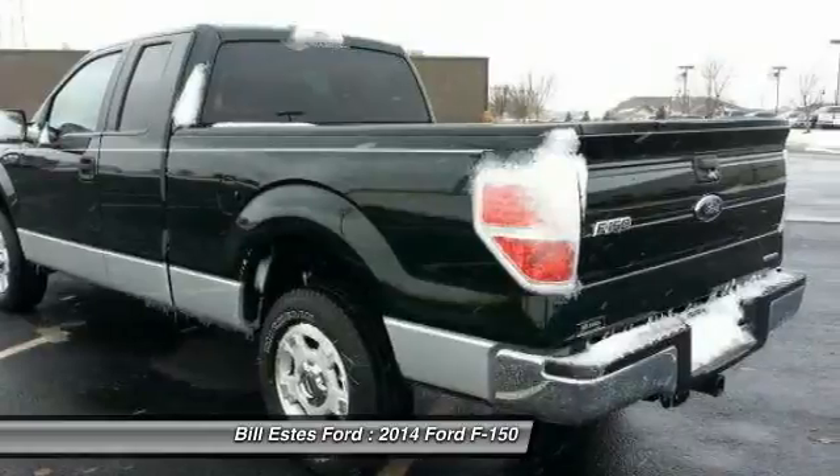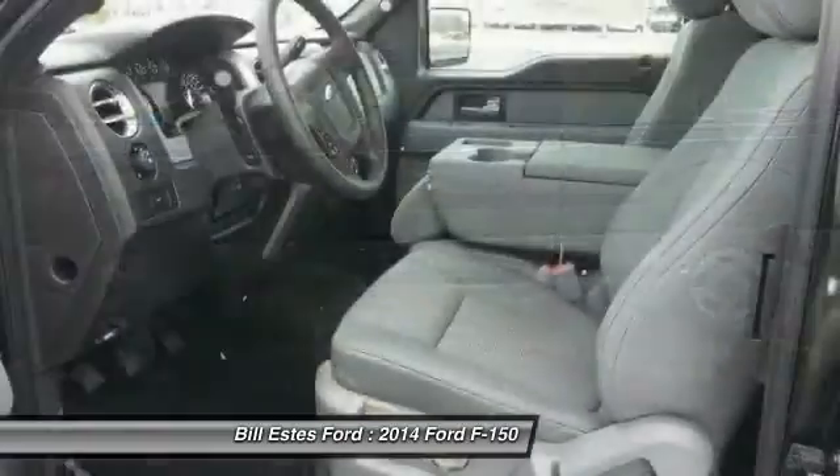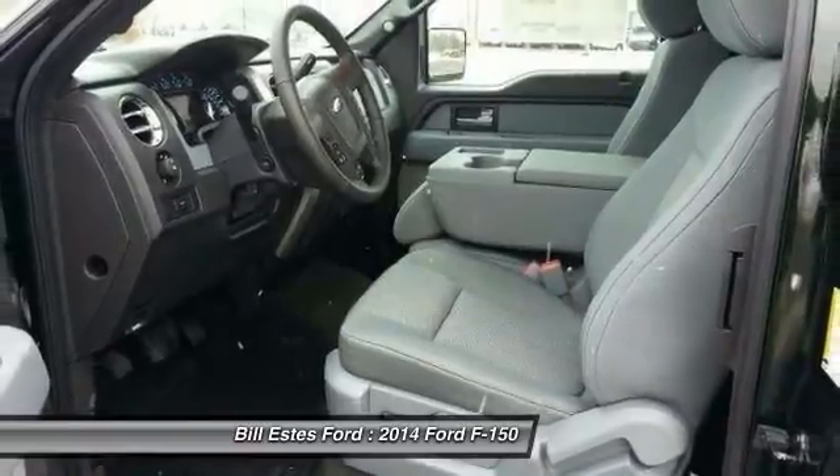Keyless entry, four-wheel disc brakes, front floor mats, AM-FM stereo radio. Come see the car for yourself.